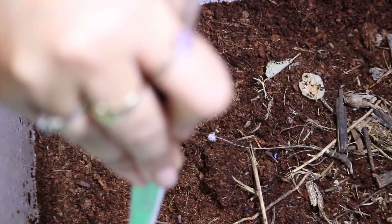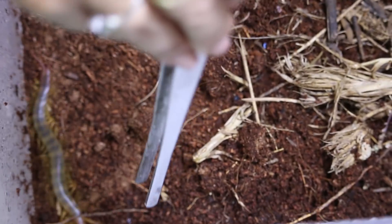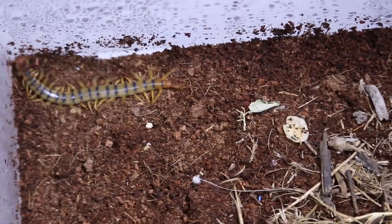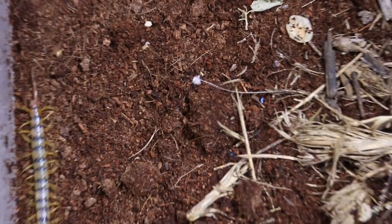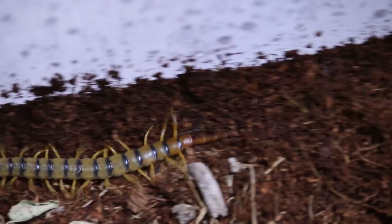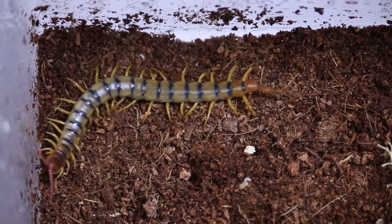Taking a look at this animal, they do like to burrow and they are kind of crazy. They are very fast, and this is an animal with a medium potency of venom. I've been stung by these plenty of times and it definitely does not feel good.